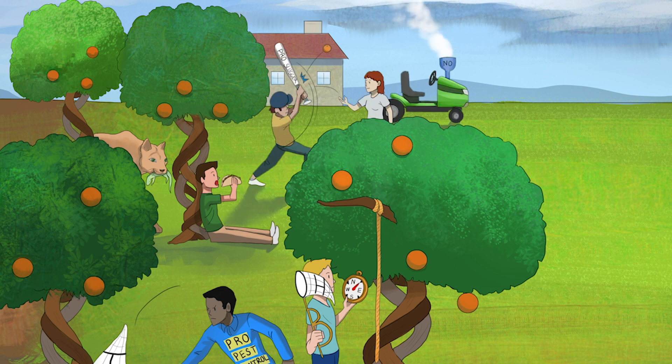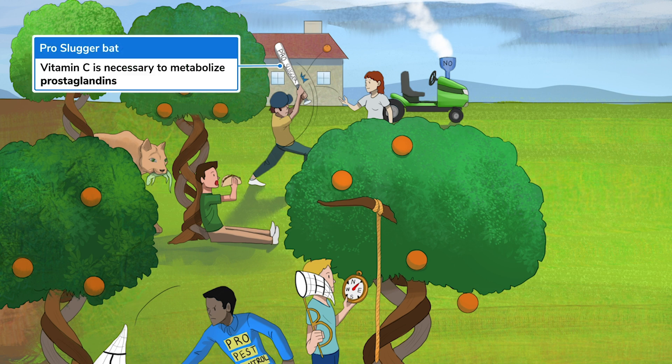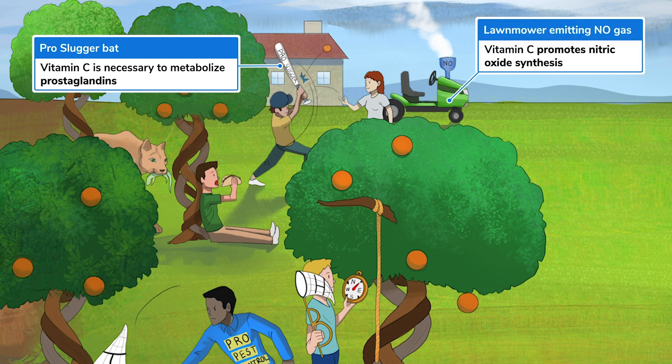Last, but certainly not least, vitamin C plays a role in prostaglandin metabolism and promoting nitric oxide synthesis. These kids playing orange ball using a pro-slugger bat will help you remember prostaglandin. I bet that rapscallion is trying to hit the lawnmower emitting NO gas — wrong move, pal.